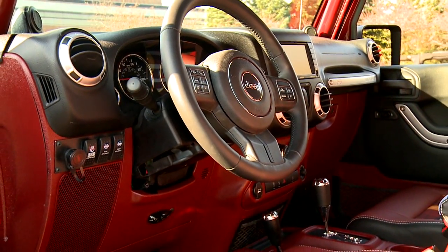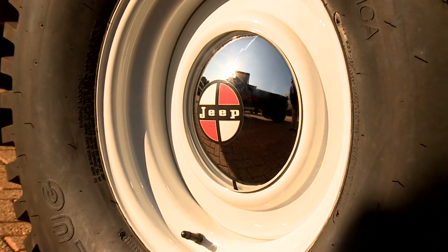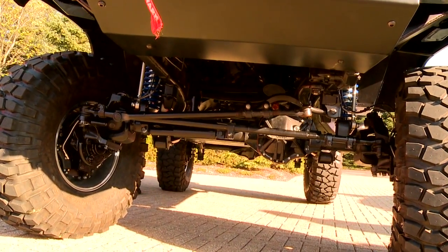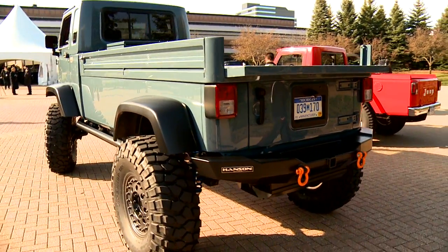We have more than a thousand accessories and performance parts for Jeep and we keep on adding new parts every year. We are introducing a couple of important new parts — portal axles that are a derivation of the prototype called the Immortal that we showcased in Moab two years ago.